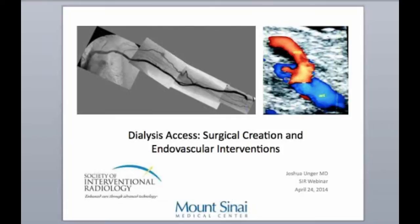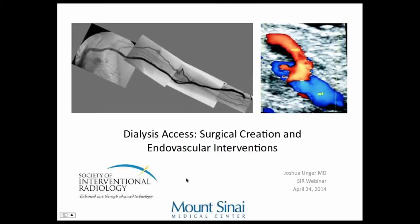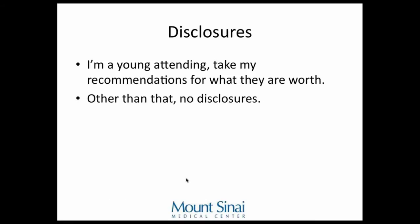Thank you very much. It's really nice to be here and an honor to be asked to do this. I hope you guys enjoy this talk. Thanks to the Society of Interventional Radiology. These are my disclosures — I'm a young attending, it's my first year, so take them for what they're worth. No other involvements.